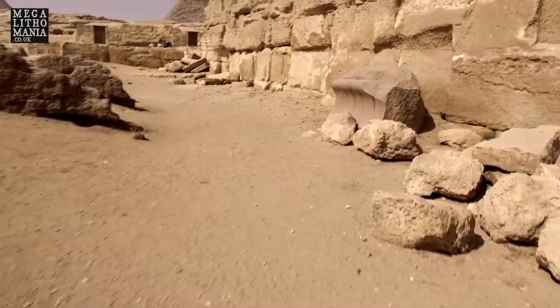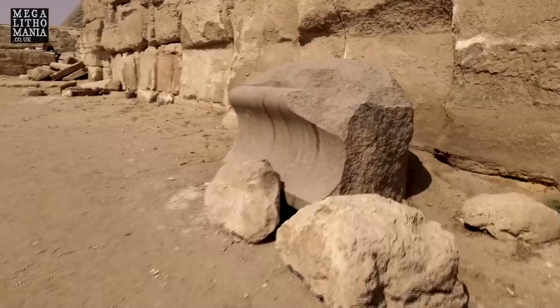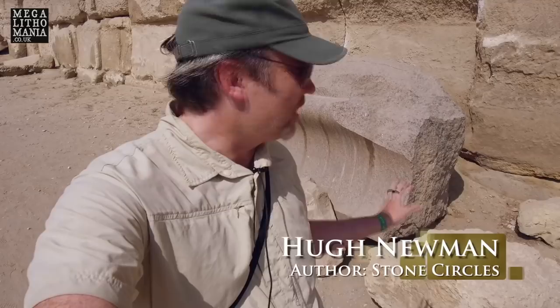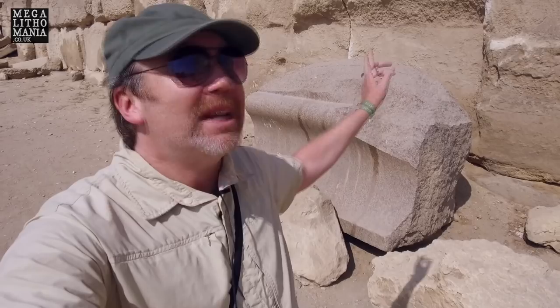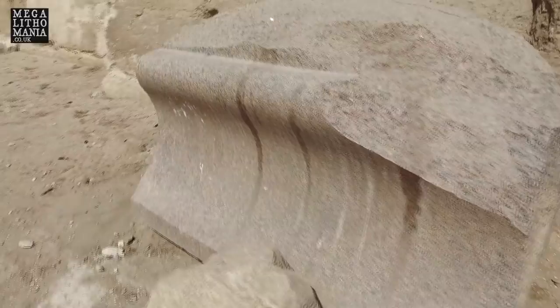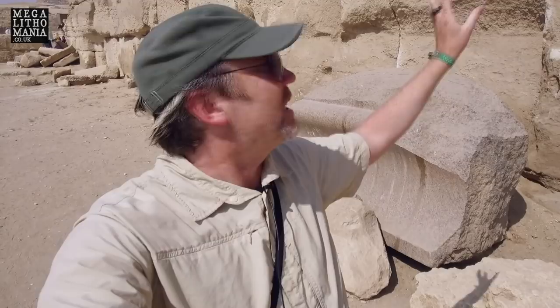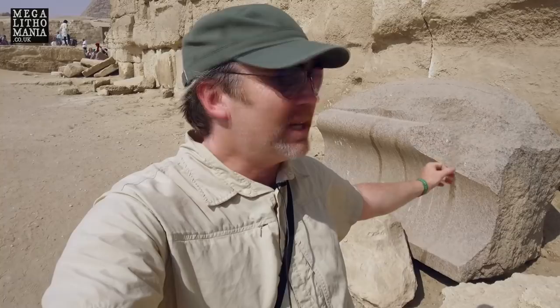We can see keystone cuts on one of the large granite blocks. This piece here was analyzed by Christopher Dunn and other researchers — there would have been a whole row of these at the very top of this limestone wall. You can see this beautiful curved edge on this piece of very hard Aswan granite. These massive limestone blocks, some weighing 200 tons, are placed here, and you have an inner wall of granite then limestone then granite on the outside — massive and beautifully cut, polygonal in some cases. It shows an extremely high level of megalithic technology here on the Giza Plateau.